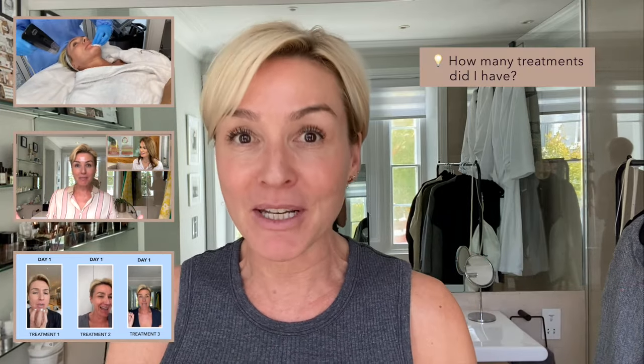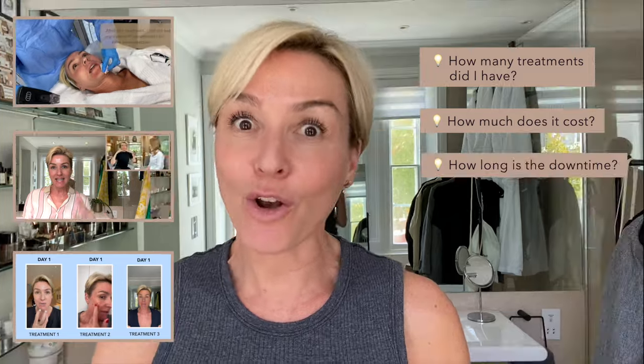Here I am today. This is over 12 months after my last Morpheus 8 treatment. This is it. Let me tell you what I've learned. And don't forget, you can see Morpheus 1, Morpheus 2, Morpheus 3 all on my YouTube channel, because a lot of your questions will be answered there — how many treatments do I have, how much does it cost, how long is the downtime. So this is my honest review 12 months later.